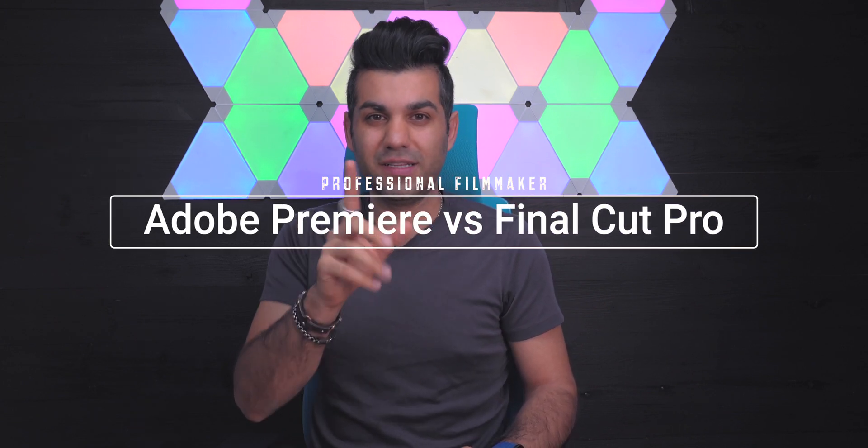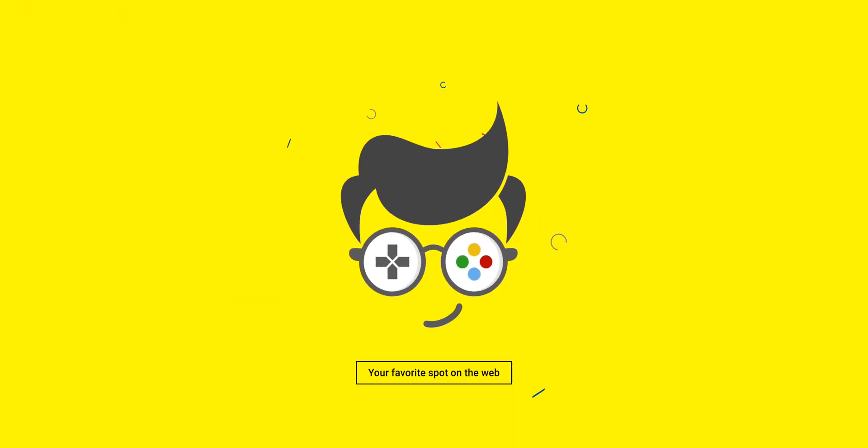This is Ahsan from AdReef and in today's video, we're gonna discuss why I switched from Adobe Premiere to Final Cut Pro. I'm gonna share six reasons why you should make the switch today. In the past couple of years, since I started my YouTube channel, I have been mainly focused on editing my videos through Adobe Premiere, but recently I decided to make the switch to Final Cut Pro.